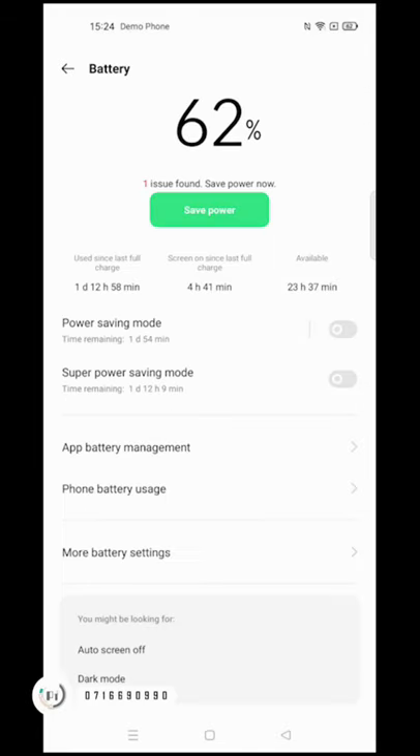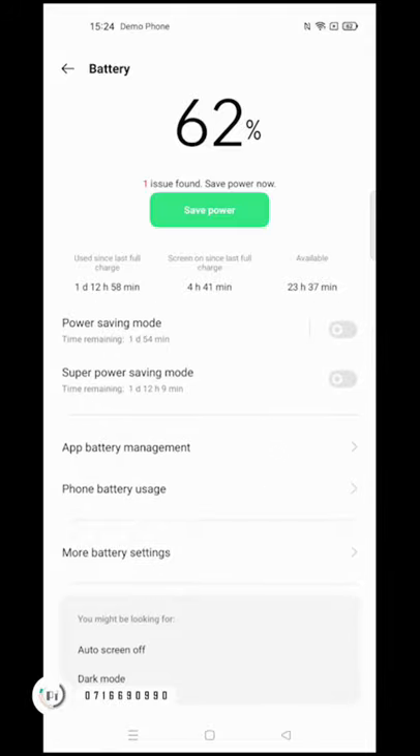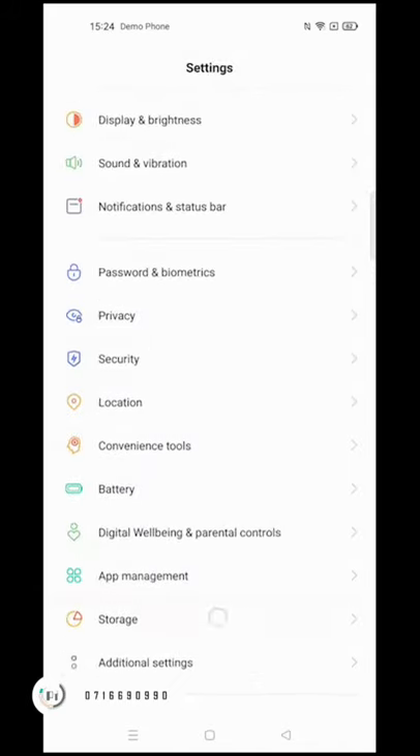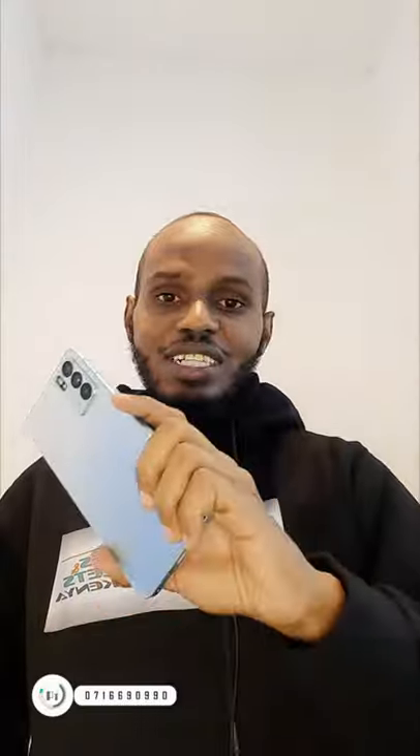On a full charge, this phone is going to sustain power for about 24 hours. And once the battery is drained, you can charge it for just 30 minutes with the original charger and you are at 100 percent. So this phone is actually amazing.